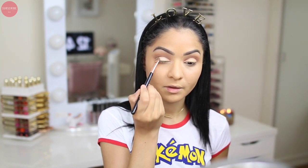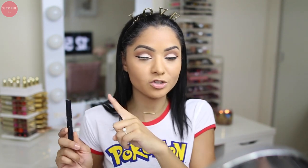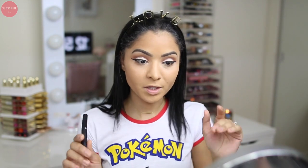For eyeliner today I'm just going to go in with the NYC Liquid Eyeliner and create a big wing. My eyeliner came out on point today — I'm just giving it a moment because my eyeliner never comes out even. Usually one side is bigger than the other and I'm struggling to make them match, so thank you eyeliner for making my day a little easier by coming out even.